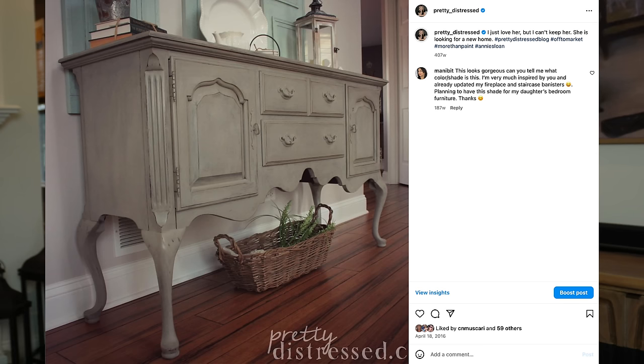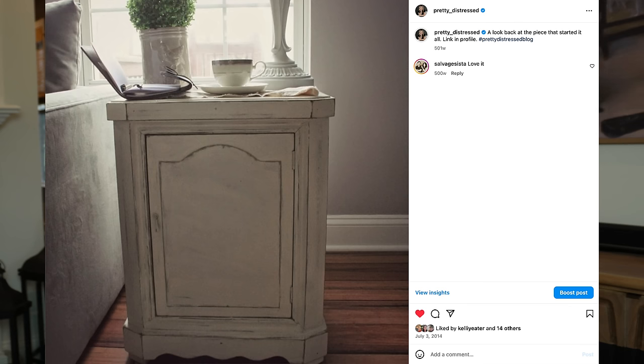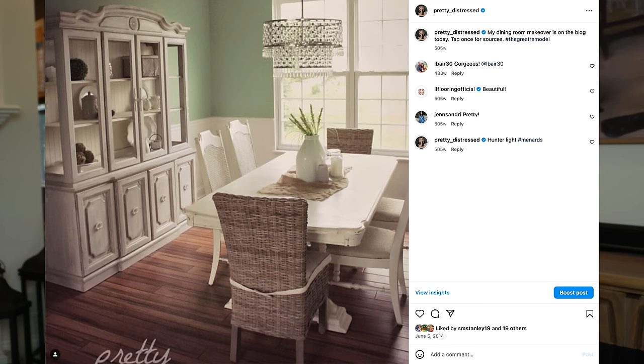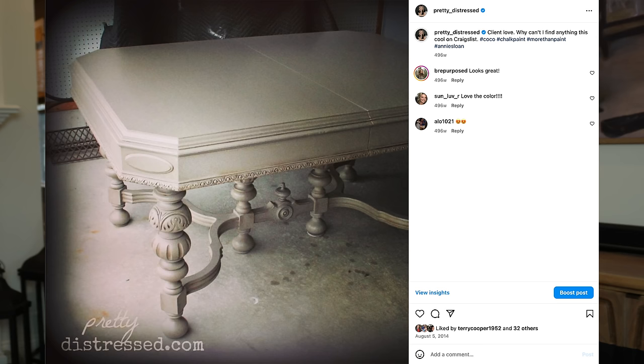The reason I started using chalk paint was because of the ease of it. I painted almost everything in my home back in 2014 — I had really dark furniture, things handed down from my family, or things I was buying from Goodwill. I was putting white or gray paint on them, distressing them, putting clear wax on to seal them and dark wax to give them a more aged look — that French country, farmhouse look that was so popular back then.